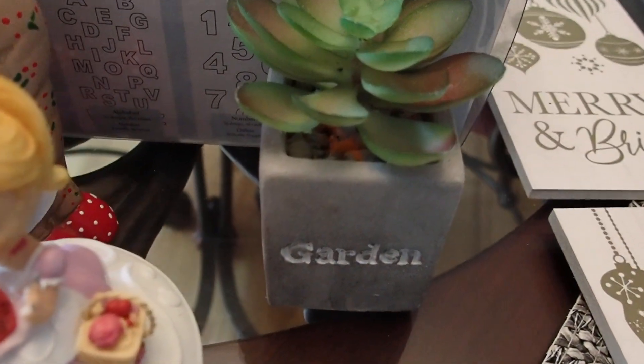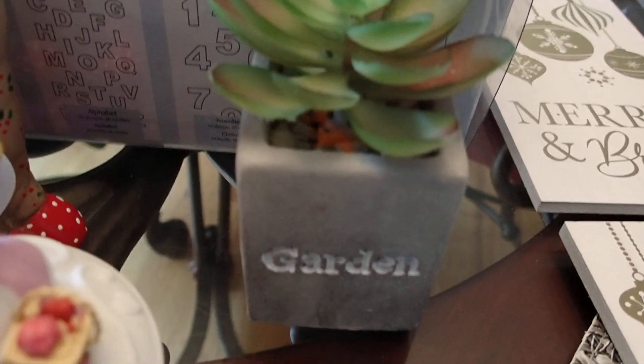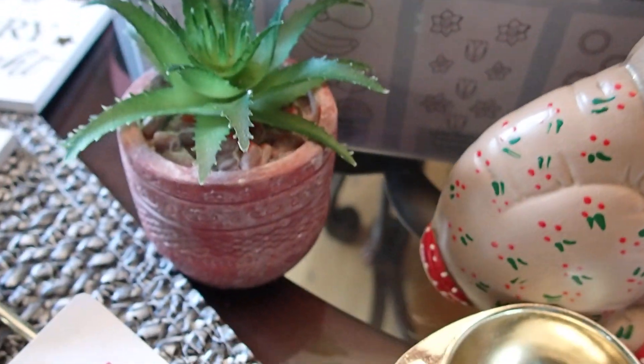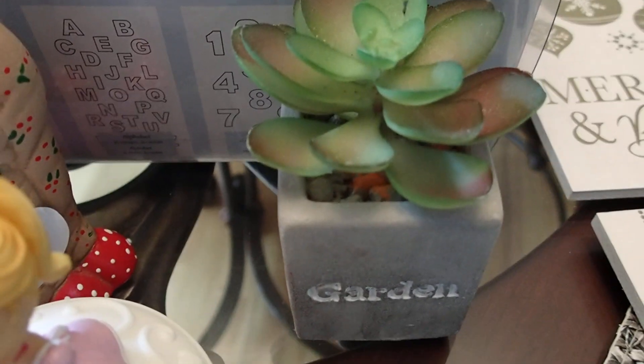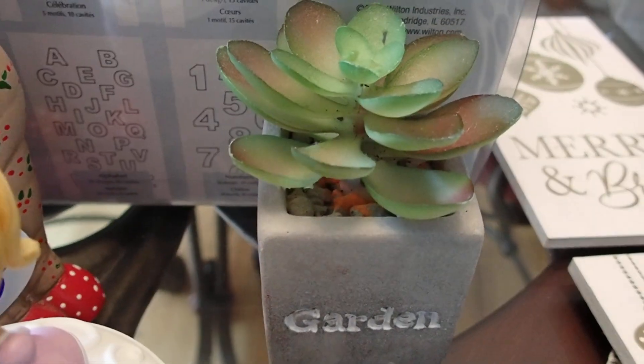These little plants — I paid 25 cents for this one and 50 cents for the other one. Everything is washed. Whenever I go to flea markets, yard sales, or thrift stores, I always wash everything.